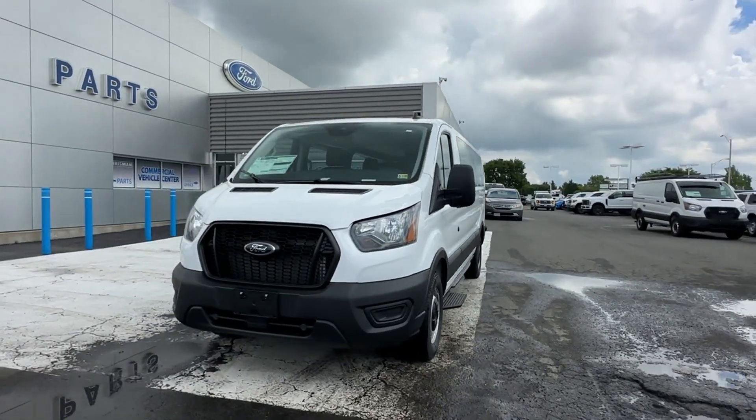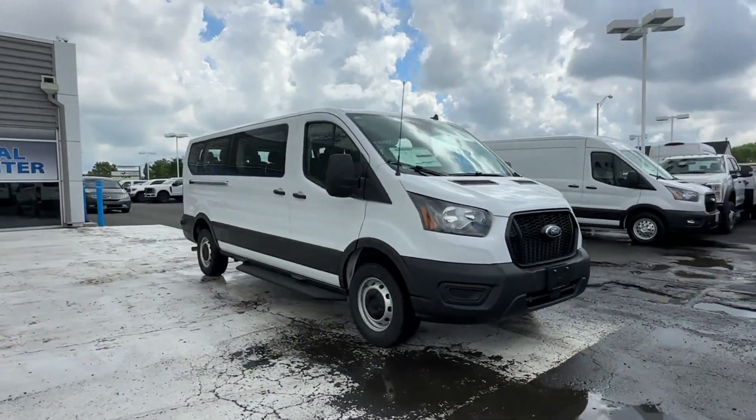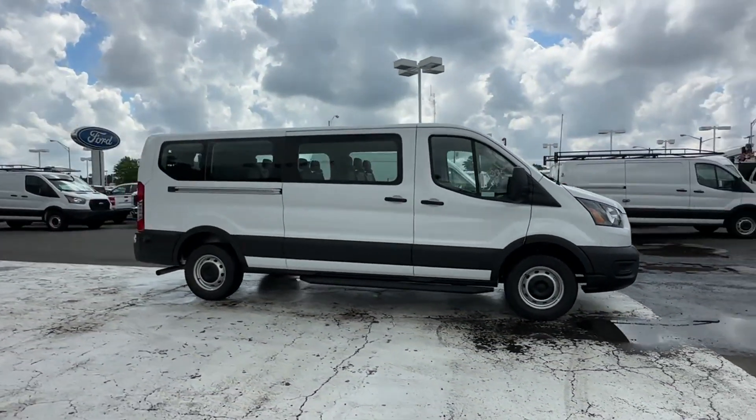2024 Ford Transit Passenger Wagon. This van carries passengers comfortably and safely. It looks as sharp as it performs.